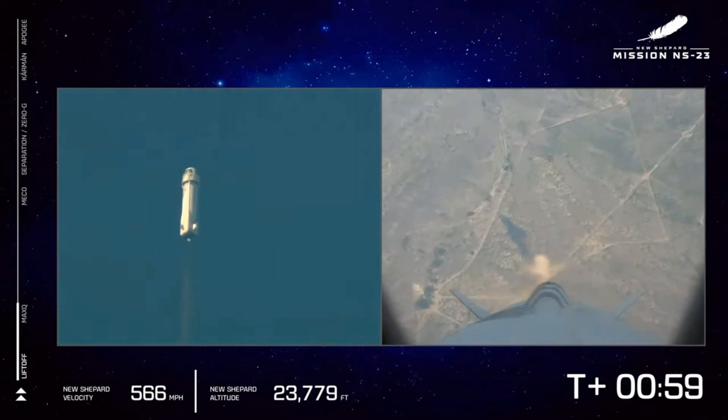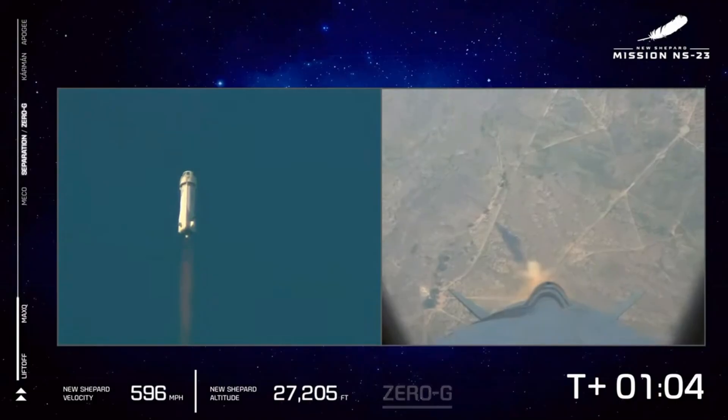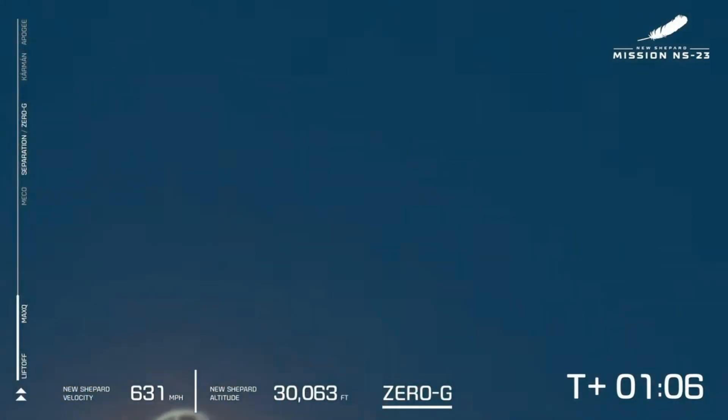Hello, it's Scott Manley here. This morning I got up and had to put on my dressing gown of doom because New Shepard's Flight number 23 suffered an in-flight abort.